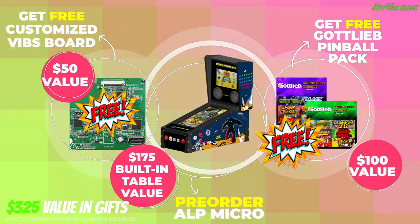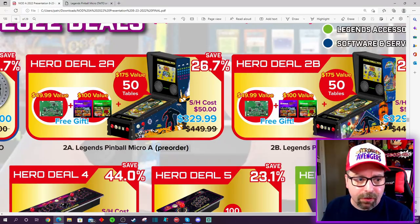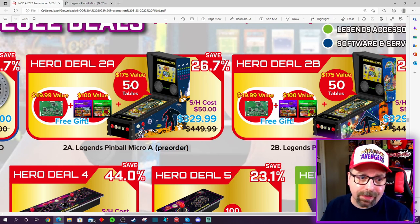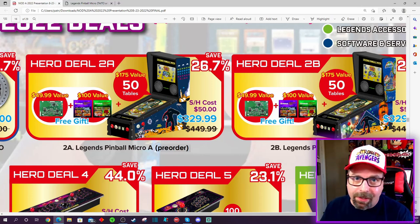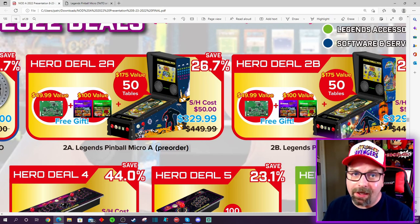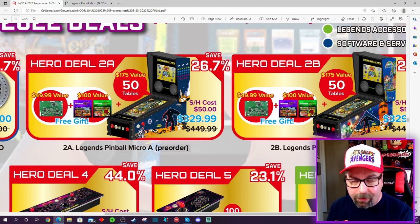With the bundles, this pinball machine comes with 50 games normally, but you're also going to get 22 Gottlieb games included — so 72 games total with the pinball machine. They're also going to give you the VIBS board, which lets you connect another device to run VPX or Future Pinball. That's included with this bundle, so it's actually pretty good value if you plan on connecting something. This is going to be a small tabletop pinball machine, so connecting a giant PC for VPX probably isn't going to make a lot of sense, but you could connect your Steam Deck.